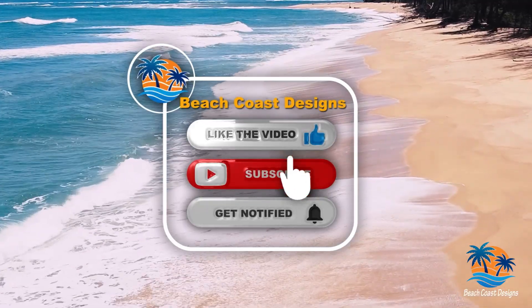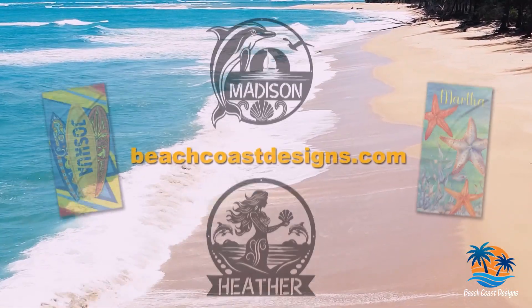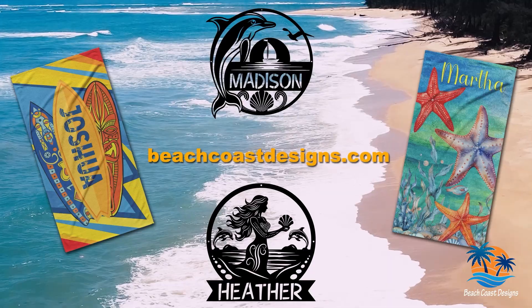Don't forget to like, subscribe, and hit the notification bell for more updates. And visit BeachCoastDesigns.com to find unique, personalized beach essentials.